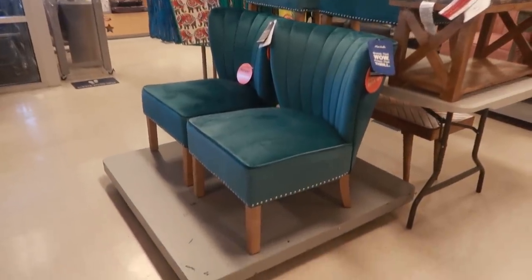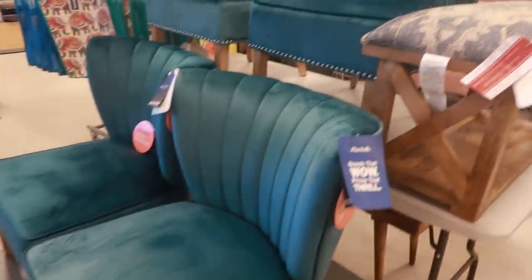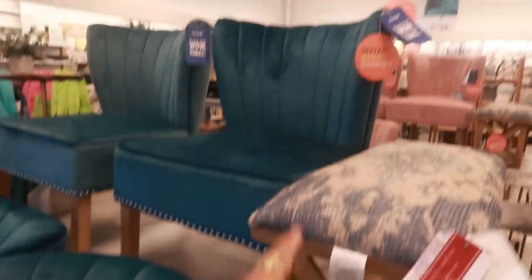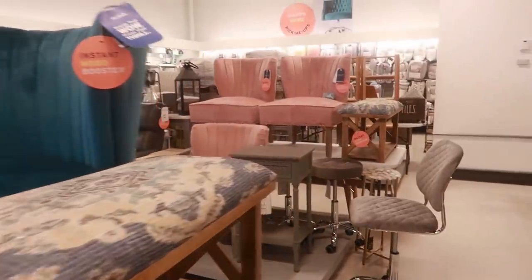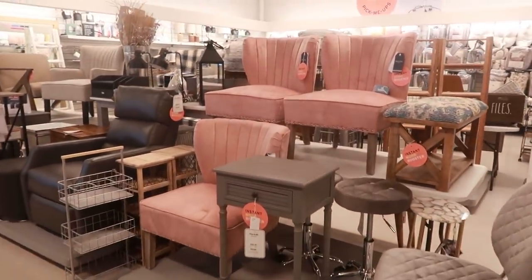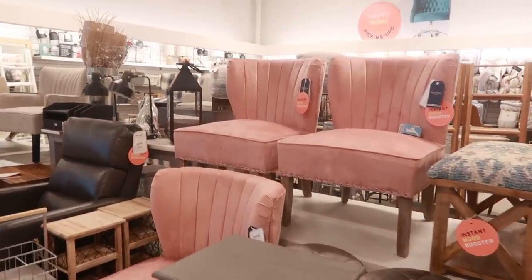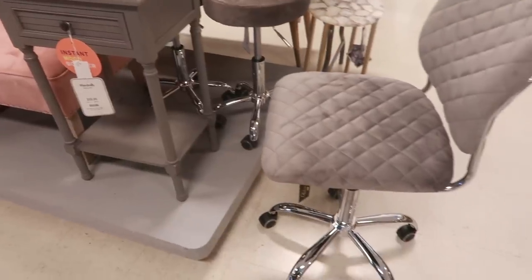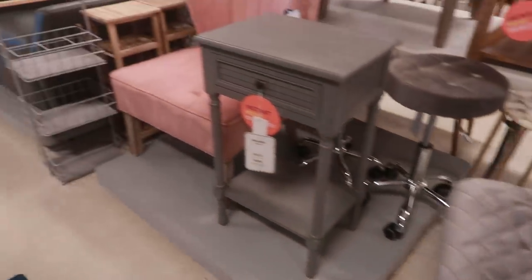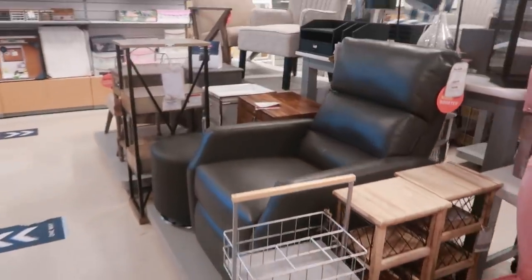Welcome back, we are back in Marshall's! I stopped to look at these chairs because they are so pretty — $99. They say 'instant mood booster,' I believe it. I love the colors, and they even have them in pink. They are so pretty. I wouldn't know which one to get, the pink or the turquoise. They have a little bit of furniture over here.